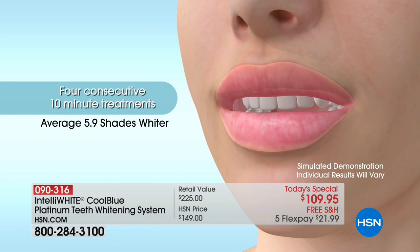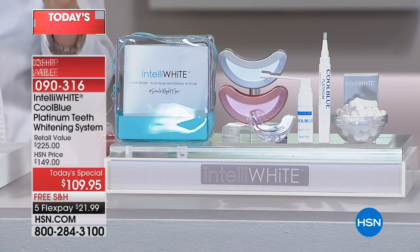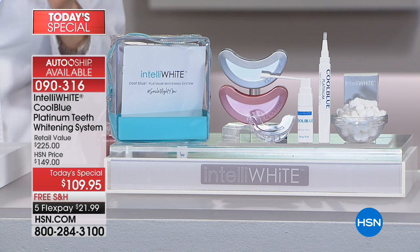Even after the first 10 minutes, you're going to see such an amazing change. I want everyone to use it four times in a row — 40 minutes total — and you're going to see an incredible change not just in your smile but how you feel about yourself. You're going to have the confidence to go out and get that job, ask that person out on a date. Or maybe your teenager just got their braces off and they'll have confidence to walk down the halls.